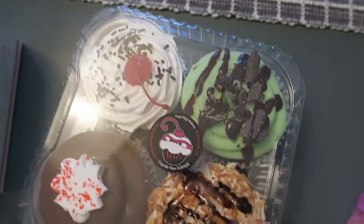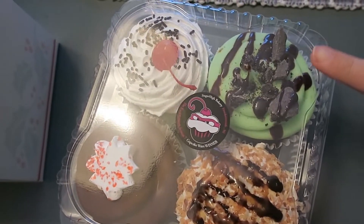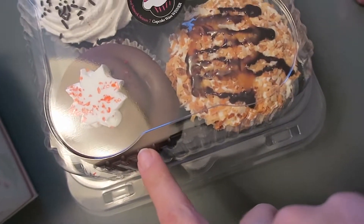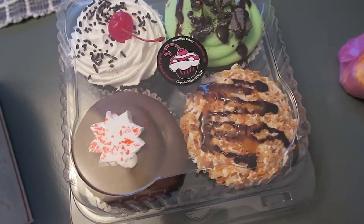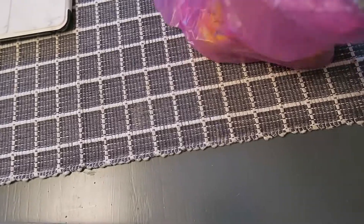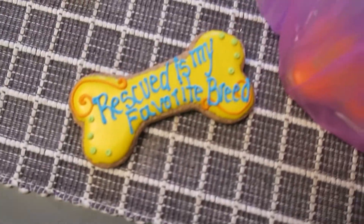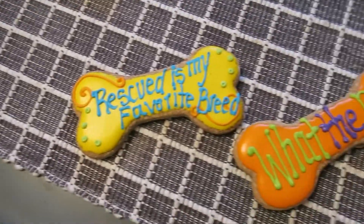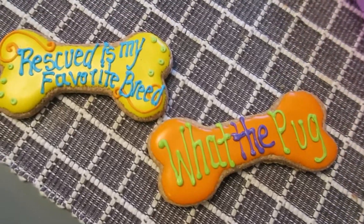These are the cupcakes we got. I got thin mint, black forest, chocolate covered strawberry, and samoa. Then I got the dog ones — these cute little bones. Finn's says 'rescued is my favorite breed' and then Lola's says 'what the pug.'